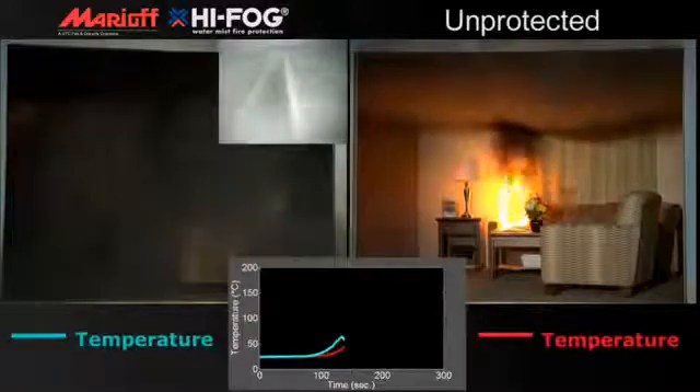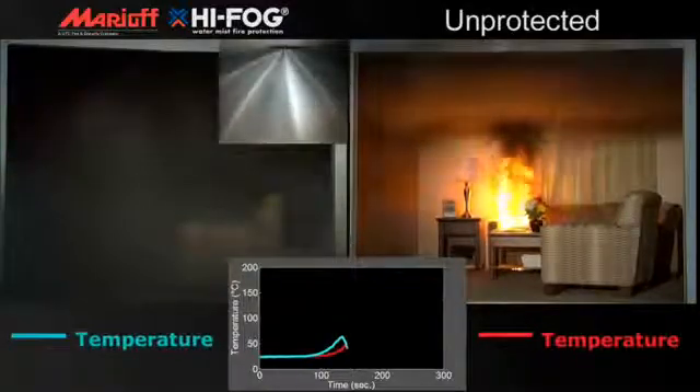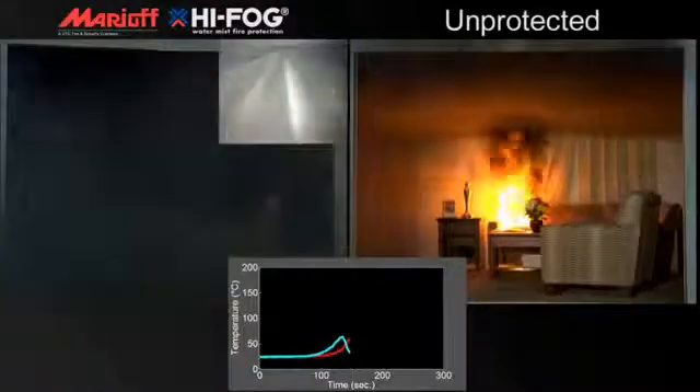Upon discharge, High Fog lowers the temperature and substantially reduces the potential for flashover. The mist absorbs heat through vaporization, suppressing the fire by removing heat and oxygen. The fire is completely extinguished in just over two minutes.